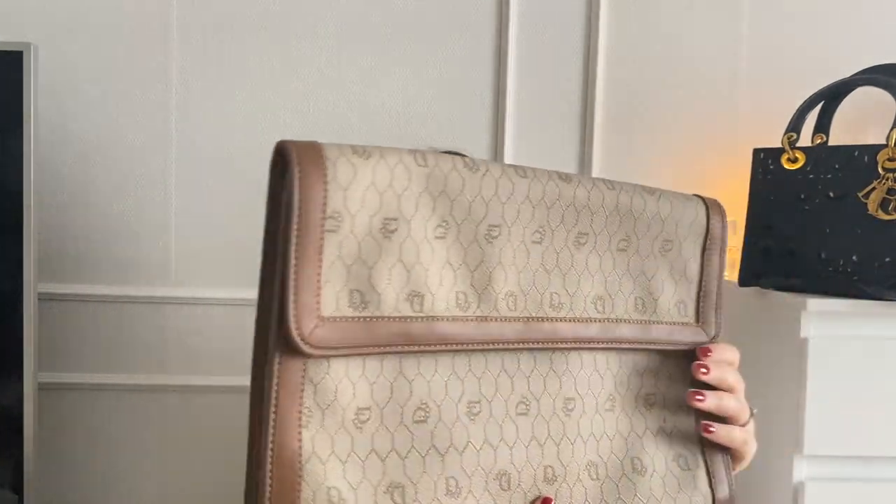I received a beautiful Dior piece — I would call it a clutch, but I think it's more meant for papers and such. It's kind of like a briefcase-type clutch where you could put folders and A4 papers.